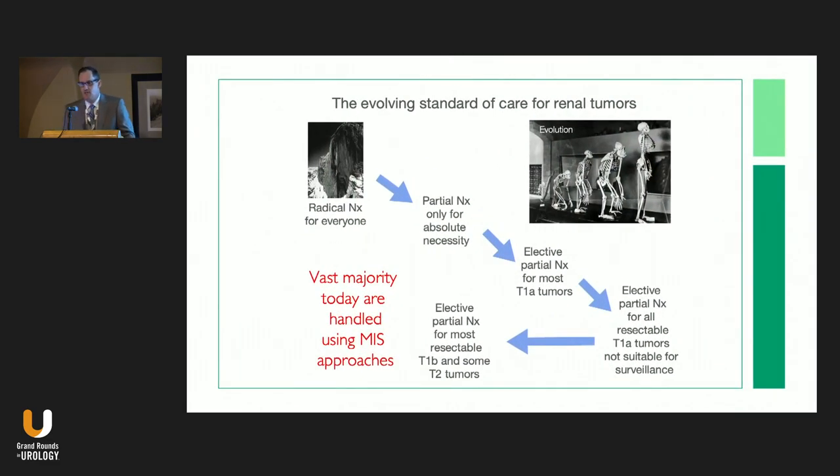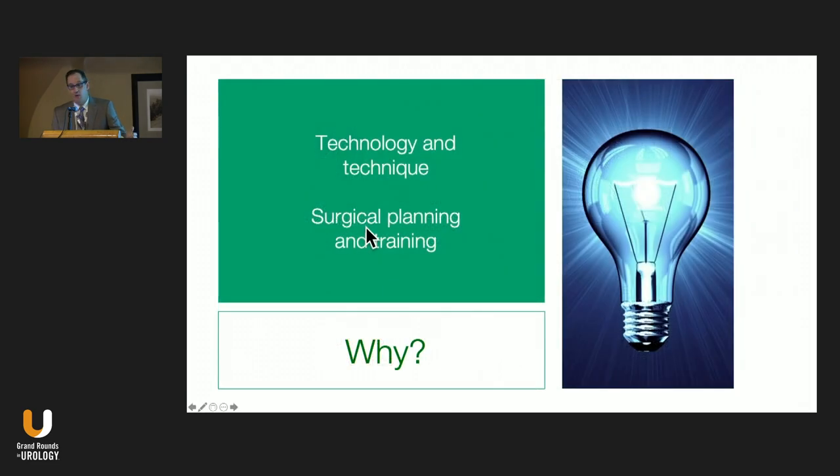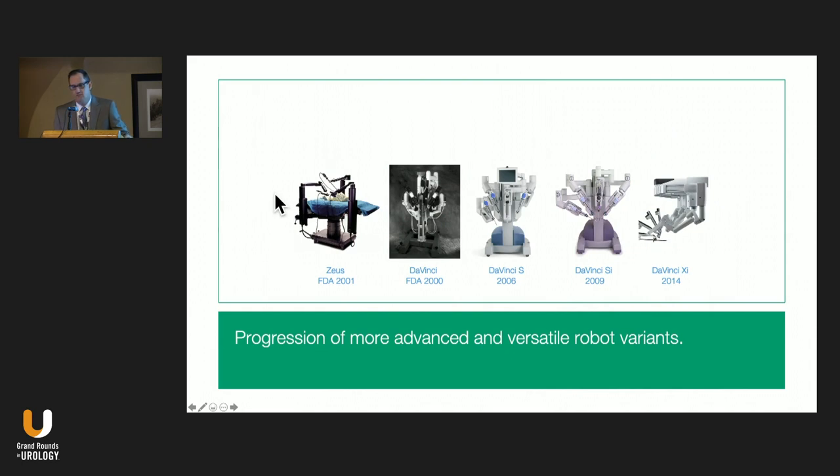We've seen this evolution in the management of small renal masses. We started out taking out everybody's kidneys, transitioned to partial nephrectomies in patients with renal insufficiency, and now we're basically approaching nephron sparing surgery in patients with T1 or T1b lesions and even some T2 lesions with normal contralateral kidneys. The vast majority today are done with minimally invasive approaches, driven by a combination of technology, technique evolution, and surgical planning and training.